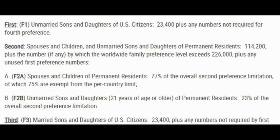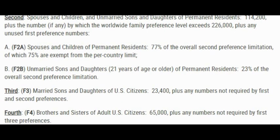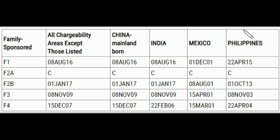F2A is spouses and children of a permanent resident. F2B is unmarried sons and daughters 21 years of age or older of a permanent resident — 'children' refers to those under age. F3 is married sons and daughters of a US citizen, and F4 is brothers and sisters of adult US citizens. Let's start with the date for filing chart for August 2022.